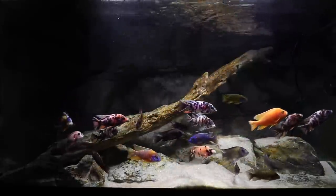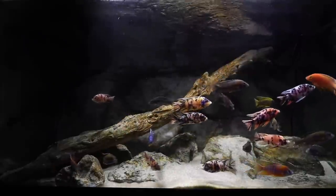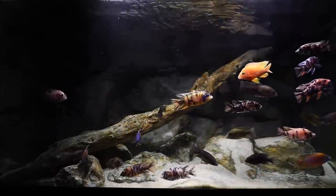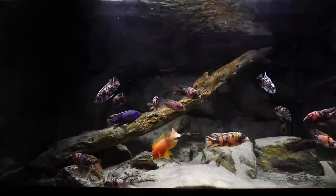Moving up to the Malawi fish — above is the Lake Malawi Peacocks tank. It has a number of different types of male peacocks with a heavy concentration of OB peacocks, and I must admit I like them a lot.